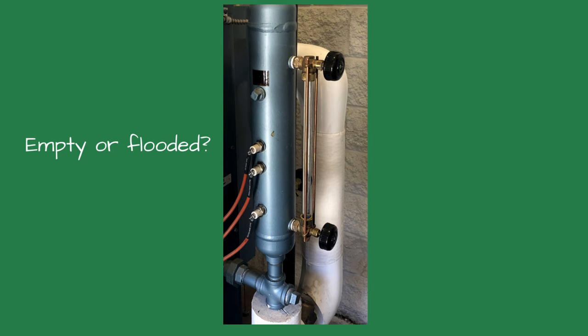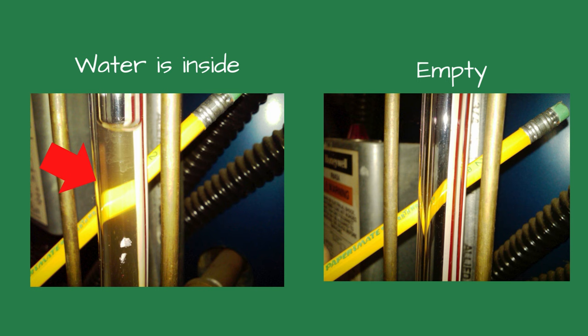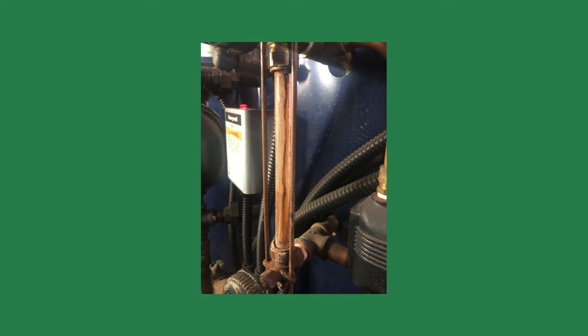Sometimes when looking at the gauge glass you can't see the water level — is the gauge glass empty or flooded? Remember, the gauge glass shows you the water level inside the boiler, and neither condition is good. Verify both valves are open. A trick I learned from Dan Hollahan: hold a pencil behind the gauge glass. If the gauge glass is full, the pencil will appear broken at an angle. If it's empty, the pencil will look intact and straight.